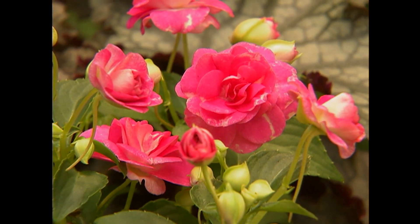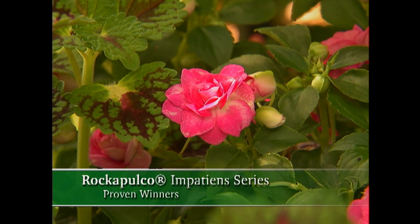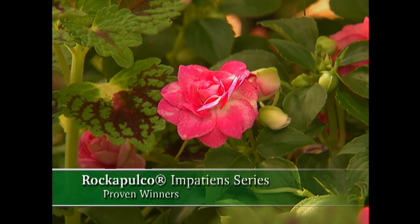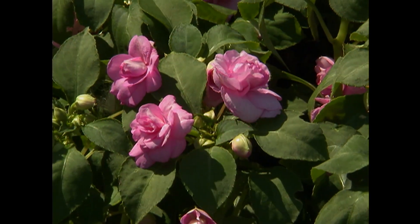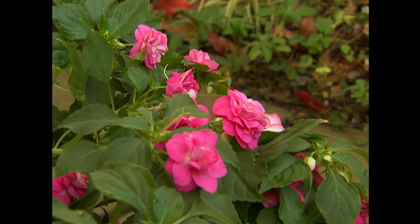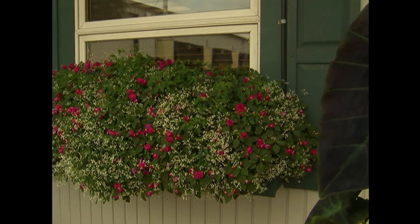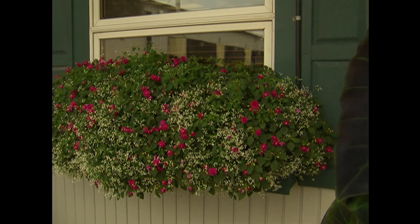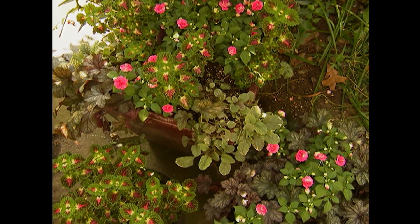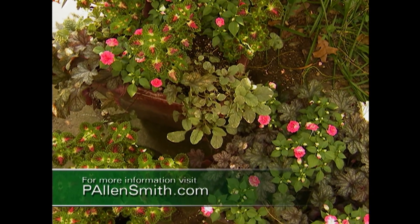Who says you can't grow roses in the shade? Maybe these aren't roses — they're impatiens. But just look at the bloom; they look like little tiny rosebuds. These impatiens have made my top ten list of plants for the shade. These miniature rose-like blooms are an exceptional addition to areas of low light and bring sizzling color to the shade garden. I've used Rockapulco in both containers and flower beds with great success.